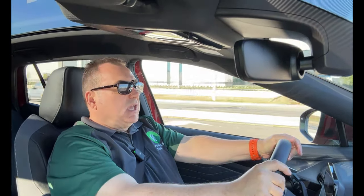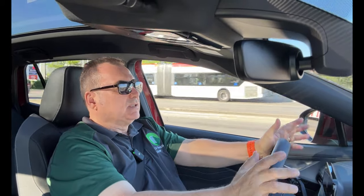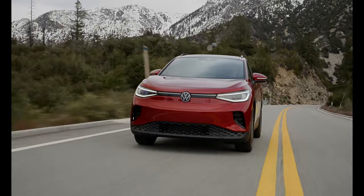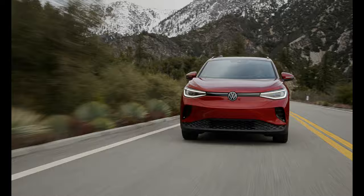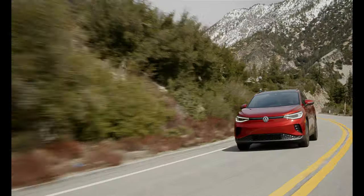Driving the ID.4 is a very pleasant experience — capable, competent, and comfortable, which is what the Germans are known for. Build quality is good, and the infotainment and software are working very well with no issues. It has power seats, great ergonomics, everything within easy reach, and good visibility all around.